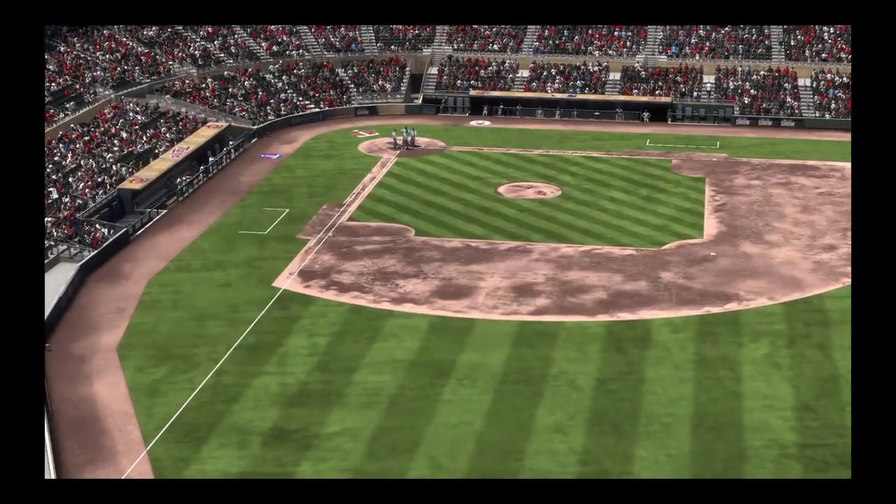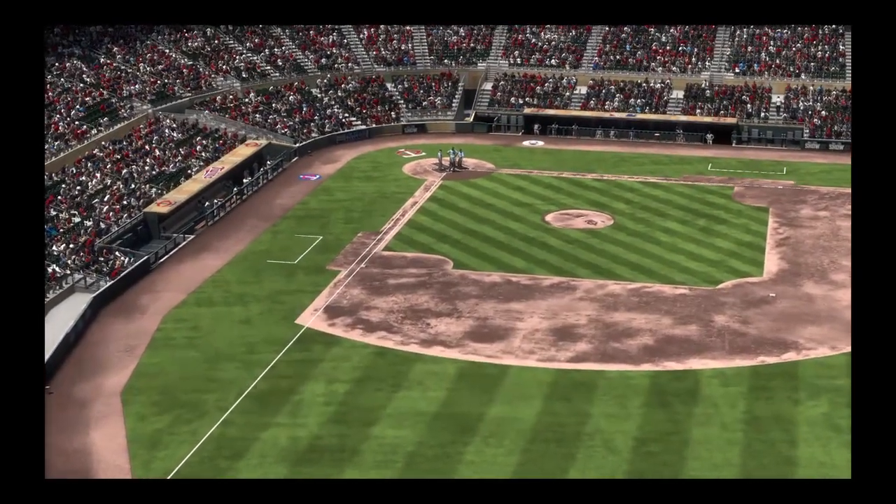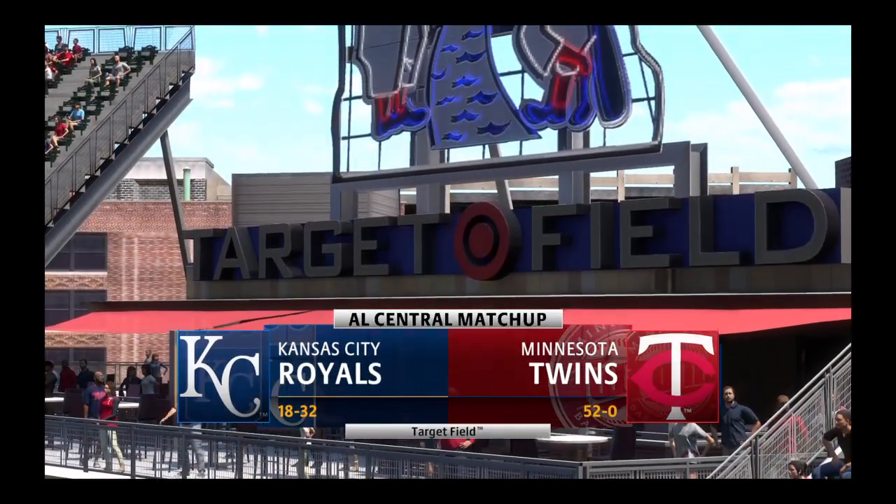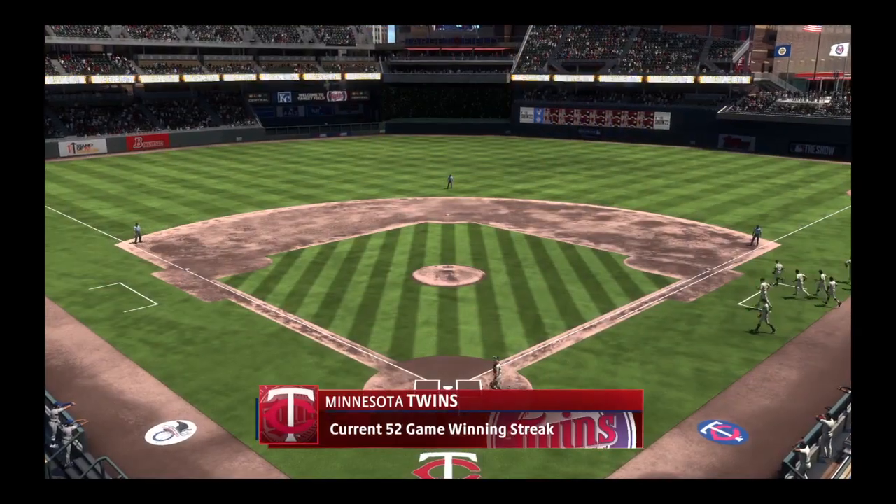Hello, baseball fans, and welcome. The show brings you a matchup of division rivals — it's the Kansas City Royals taking on the Minnesota Twins. With my partner Chris Singleton, I'm John Chombe.